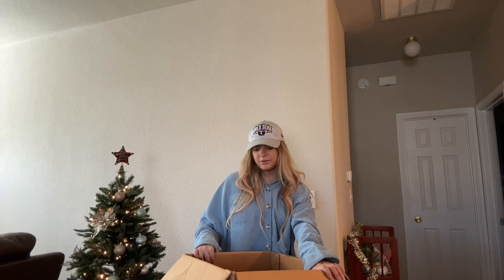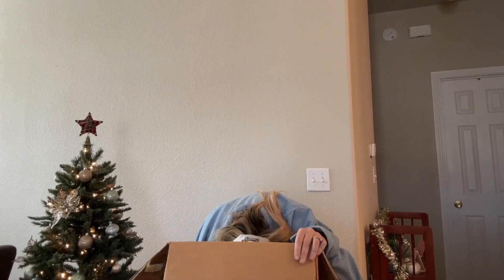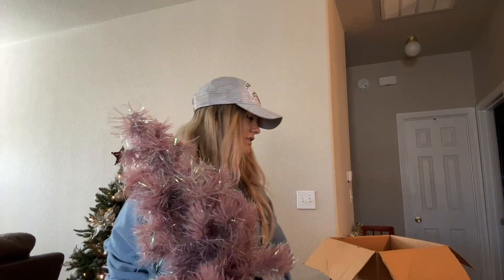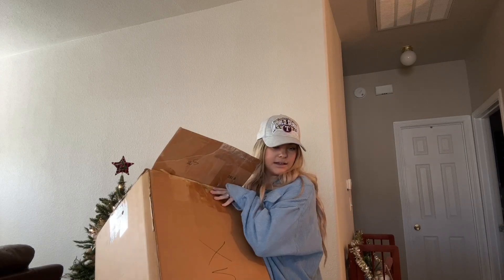Okie dokie, last but not least in this little box we have this cute little tree — it doesn't have the stand though, so I'm not entirely sure what I'm going to be doing with this. We'll find something else for it. This box is now done and we've decorated everything in it.